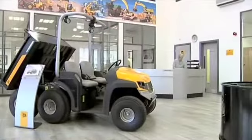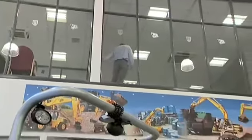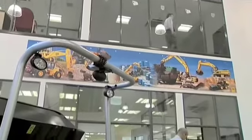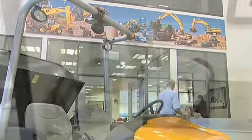Everything is on hand to ensure their comfort and convenience: seating, refreshments, literature, product data and displays, even toilets. And from the moment they enter the building, customers can see and be seen, thanks to the transparency provided by large areas of glass, ensuring that they receive speedy and efficient service.